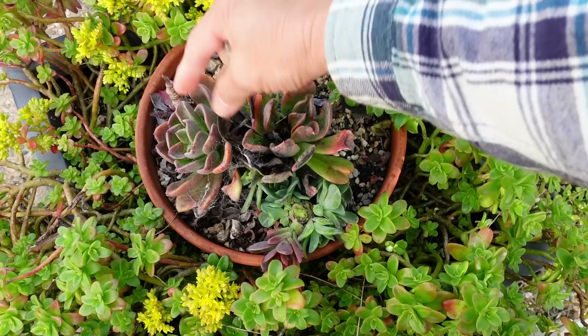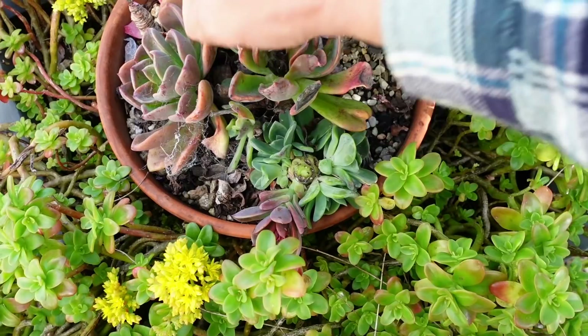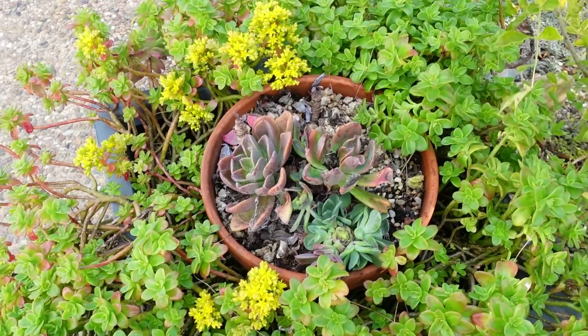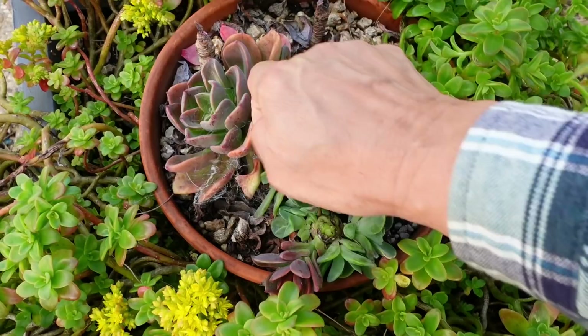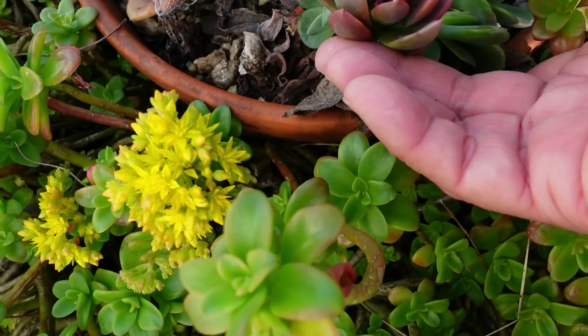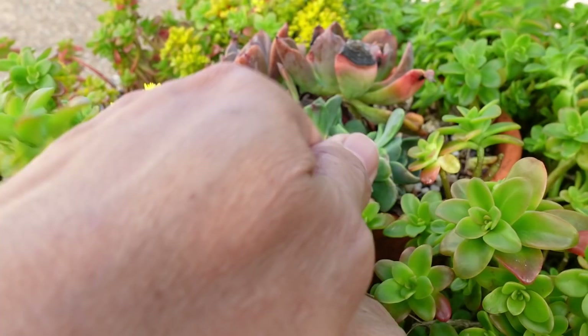Anyway guys, while I'm cleaning this up I'm going to sign off. Have a lovely day and I'll see you on the next video. Oh my goodness, my back's killing me. Oh — it's also flowering! Okay, this one has got a flower. I said goodbye and then here I go again.